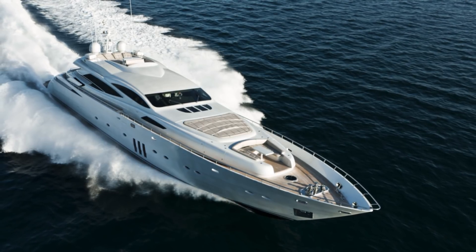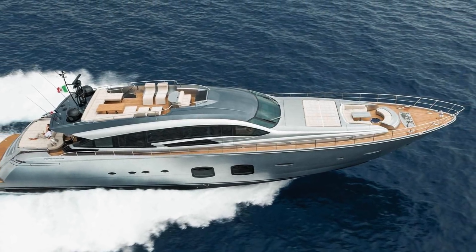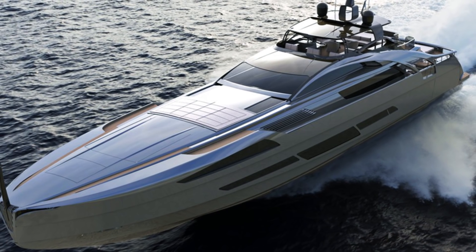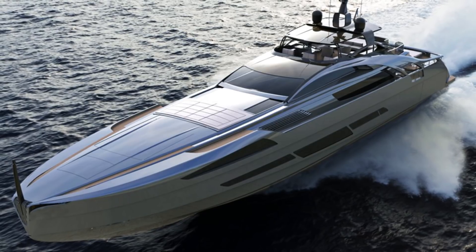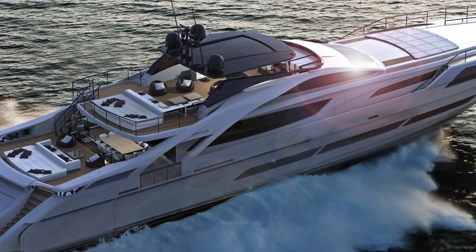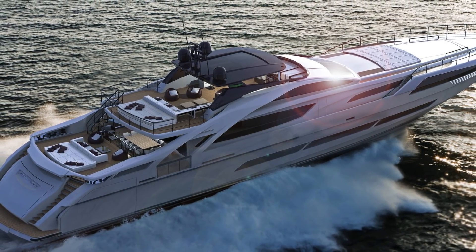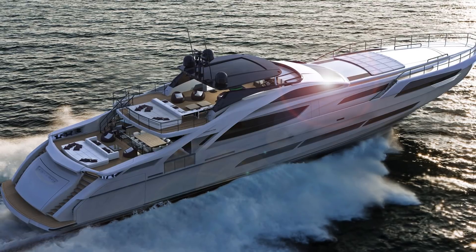The Pershing 115 has now been retired from the fleet, and the brand offers a range that jumps from its 108-foot model in production to a 140-foot model being developed, with a view to launching the first unit in 2018. Hull number one has already been sold, and it's no surprise that the owner has opted for the most powerful possible engine option: four MTU 2,600-horsepower engines totaling over 10,000 horsepower. This will combine with hydrojets to propel this enormous testimony to Italian design to a top speed of 38 knots.